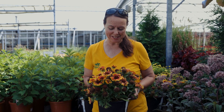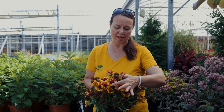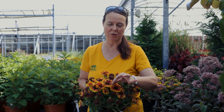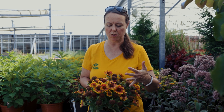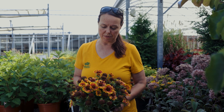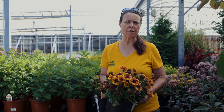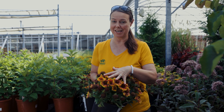I have gaillardia, or blanket flower, in my hands right now. This is from the Spin Top series — called Copper Sun — with dark red centers and beautiful tubular petals coming out. These are really nice for hummingbirds wanting a drink of nectar. Gaillardia is a native plant. With all of these composite or daisy-like flowers you're attracting a lot of beneficial wildlife. For the most part they're all full-sun plants — they could take some part shade but really prefer full sun.